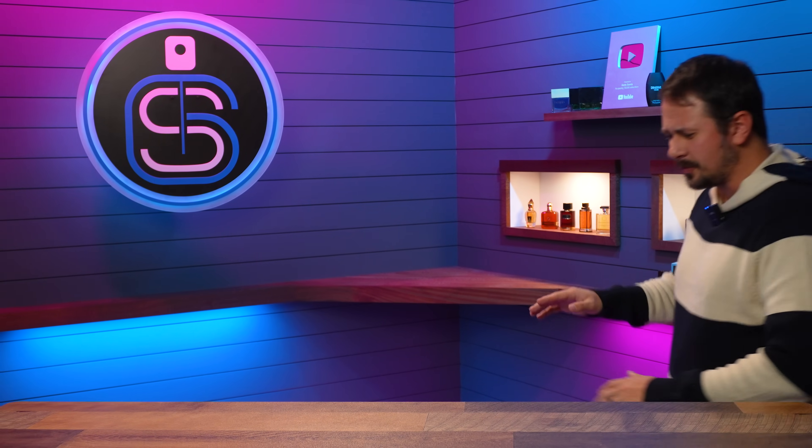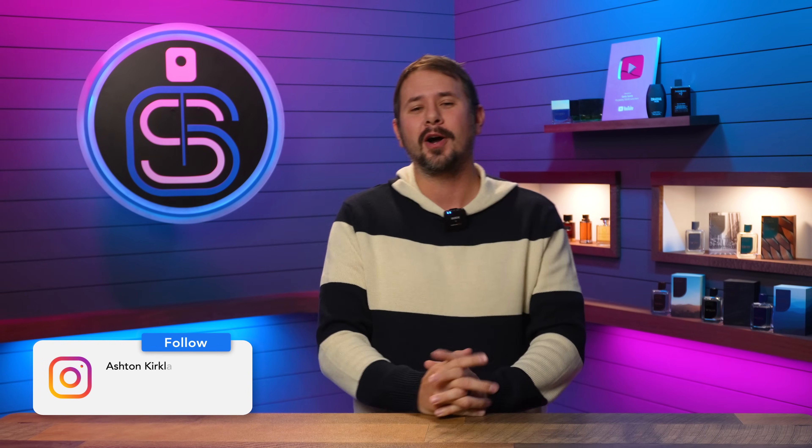It's time for another subscriber video! Hey friends, Ash here. Welcome back to Gentsense. Hope that you're doing well.